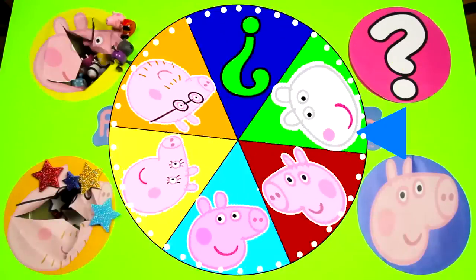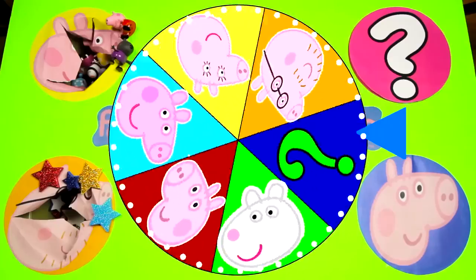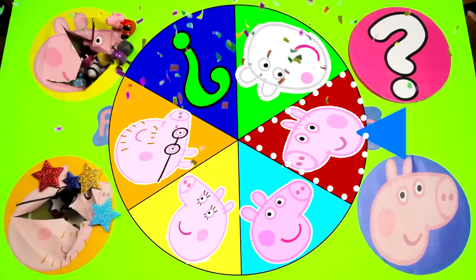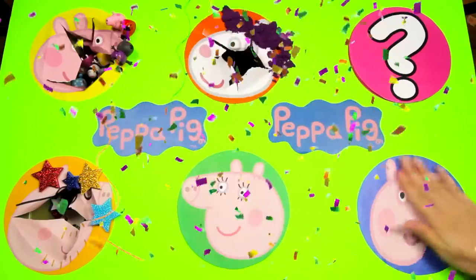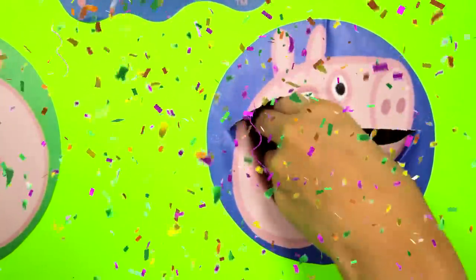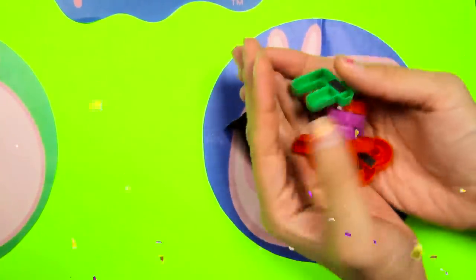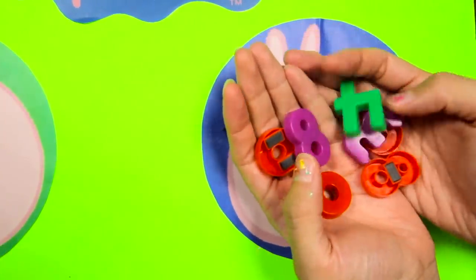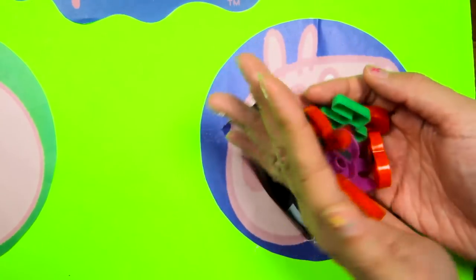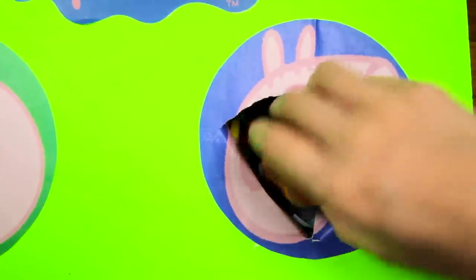Let's spin the wheel again! Who do you think it will land on next? Mommy Pig? The mystery character? The wheel landed on George Pig! George is one of my favorite characters in Peppa Pig! I can't wait to see what George left for us! Hmm...what's in George's circle? Wow, it's a bunch of colorful numbers! George must love to count numbers with Peppa! Let's see if George left us anything under these numbers! I found something big!